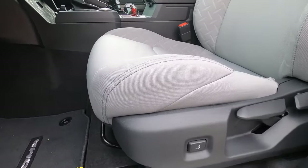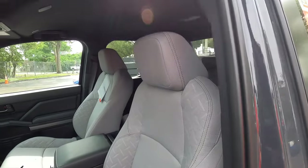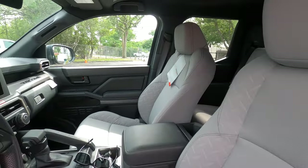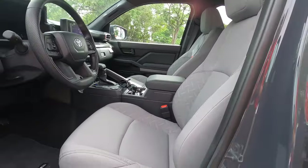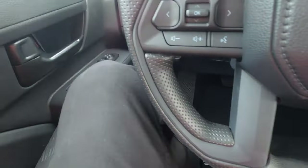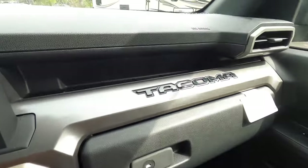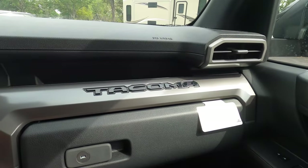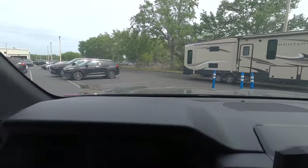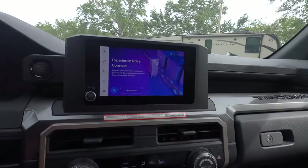Inside, there's power lumbar support for the driver and six-way manual seat adjustment up front. Power seats start on the TRD Sport with optional heated and ventilated SoftTex seats. Heated seats start on the TRD Pre-Runner. The refresh brings a whole interior transformation, starting with passenger-side storage featuring Tacoma badging. You can option a six or ten-speaker layout starting with the TRD Sport, which also unlocks a 14-inch center screen.